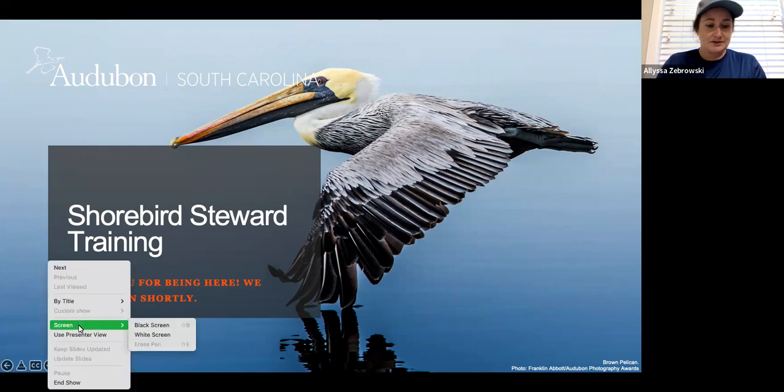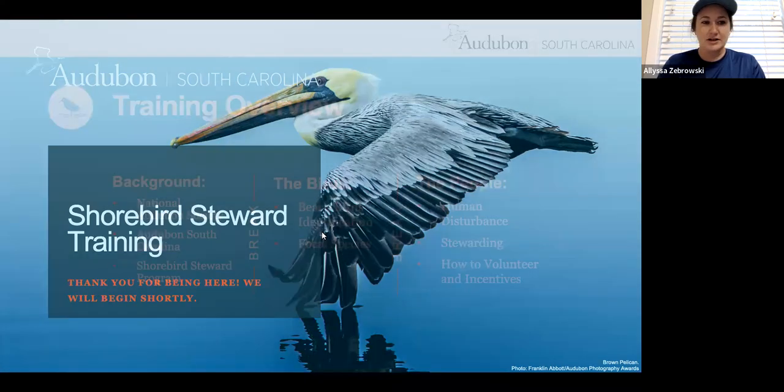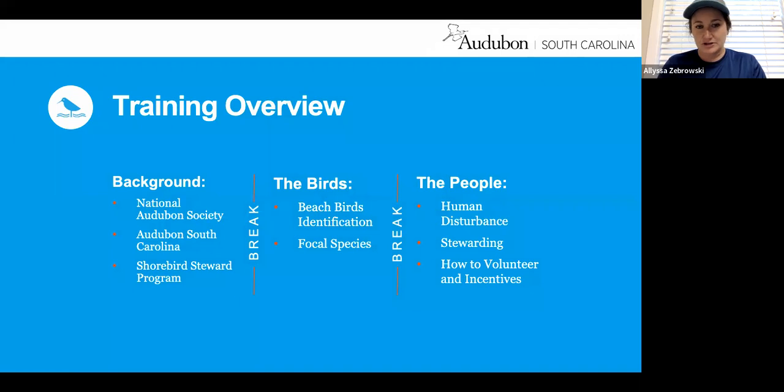I'm going to first go over the layout of this training. We're going to start with some background information and then move into the birds — beach bird identification, our focal species — and then we'll end with the people: human disturbance, stewarding do's and don'ts, and how to volunteer with our program.